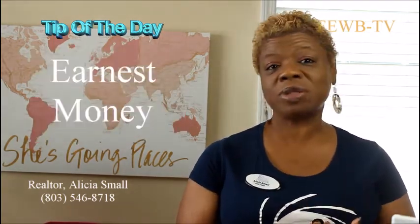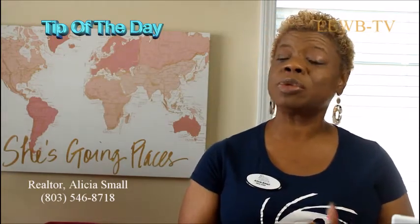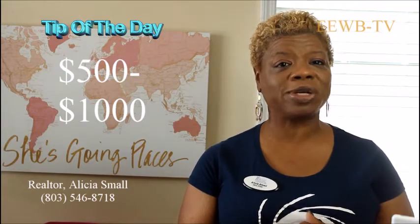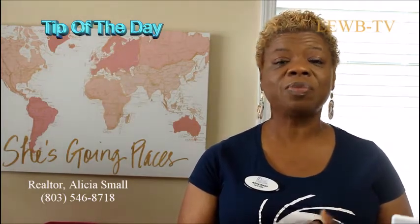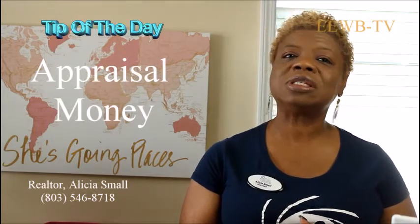You're going to have to have your earnest money when you decide on the home that you would like. Your earnest money is usually between $500 and $1,000. It can be more if requested by the listing agent or the seller. You're going to need the appraisal money. The appraisal is between $400 and $700.